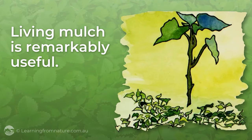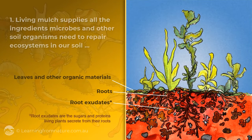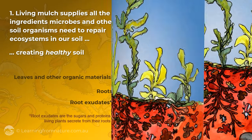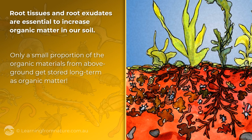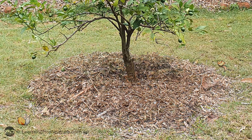Living mulch is remarkably useful. Here's some of the reasons why. First, living mulch supplies all the ingredients microbes and other soil organisms need to repair the ecosystems in our soil and thereby create healthy soil. Root tissues and root exudates are essential to increase organic matter in our soil, as only a small proportion of the organic materials from above ground get stored long term as organic matter. That's why mulch has the annoying habit of disappearing so quickly.